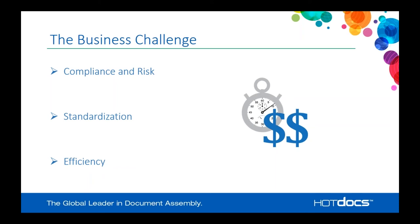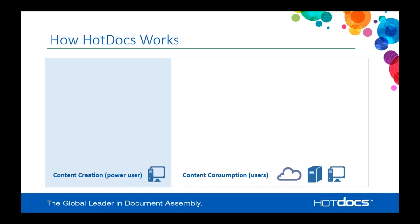Lastly, you want to create documents in the most efficient way possible — not only eliminating risk and being compliant, but doing it as fast as possible because that saves time and money. Those are the three big challenges in your document creation process, and HotDocs is built to meet those challenges. Let's talk first about how HotDocs works.